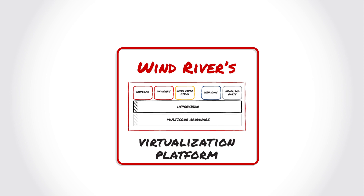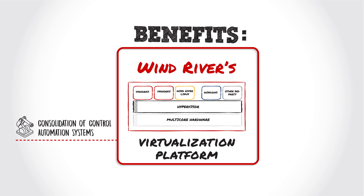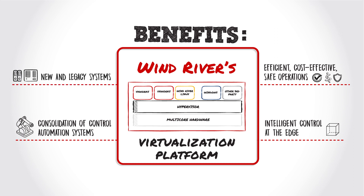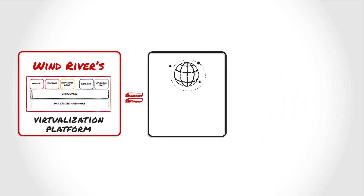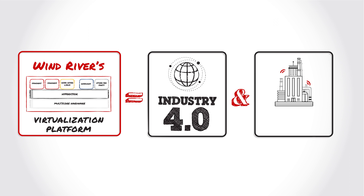Wind River's virtualization platform brings Industry 4.0 benefits of consolidation of control automation systems, efficient, cost-effective, and safe operations, more intelligent control at the edge, and the ability to run new and legacy systems. Wind River's virtualization platform can bring Industry 4.0 improvements to the global industrial market segment to create smart factories.